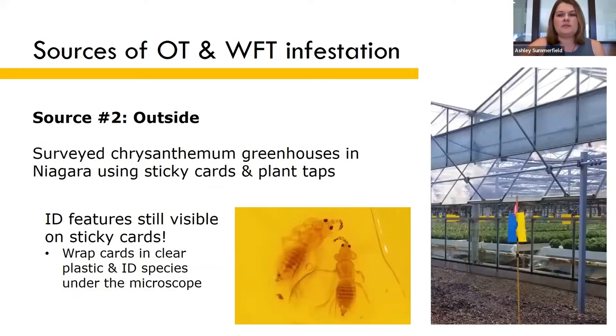That same year we surveyed thrips species in chrysanthemum greenhouses in the Niagara region. We put up sticky cards both inside and outside the greenhouses. The identification features needed to differentiate onion thrips and Western flower thrips are still visible on sticky cards, so we were able to separate the card count data by species pretty easily.